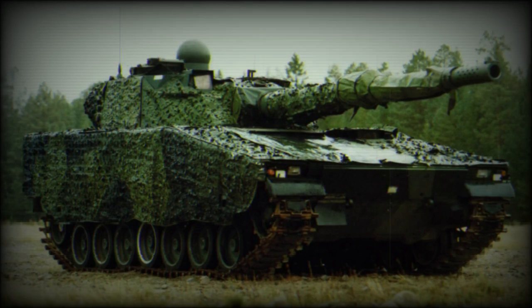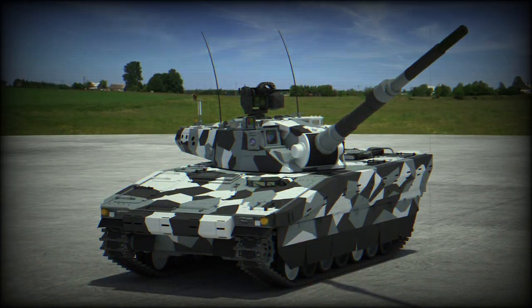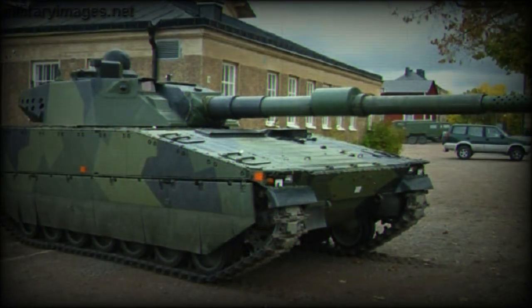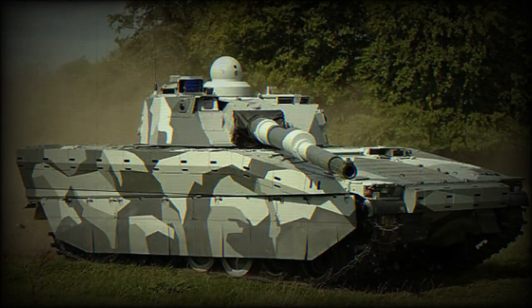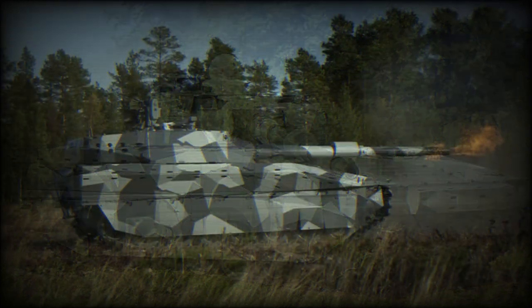The CV90120-T is armed with a fully stabilized Swiss Ordnance 120mm high-pressure low-recoil smoothbore gun. It fires modern NATO ammunition. A total of 45 rounds for the main gun are carried. Claimed maximum rate of fire is up to 14 rounds per minute.